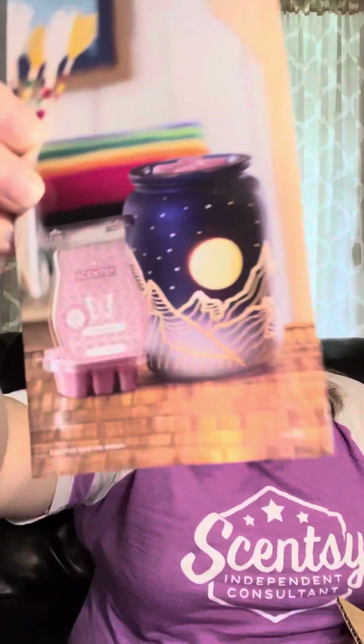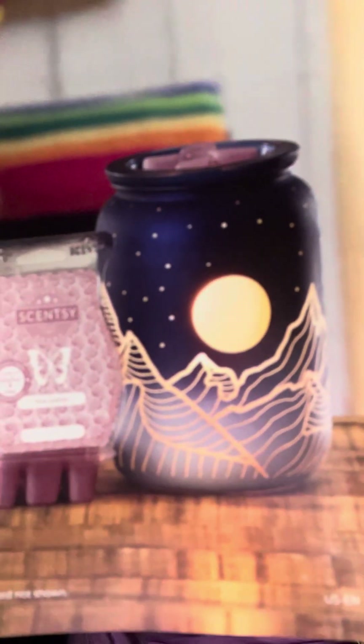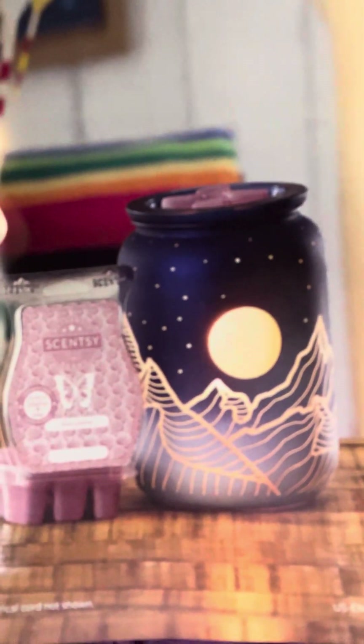Let's see. Oh yes, I remember. Okay, the warmer of the month is Mountain Sky and the scent of the month is Pink Leather. So here is a good picture of what the warmer looks like. And again, we get our flyers, we get our Rub and Sniff stickers, we get our eight bars of wax.